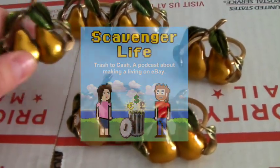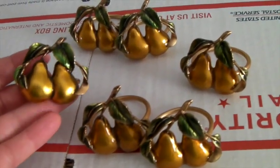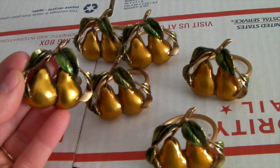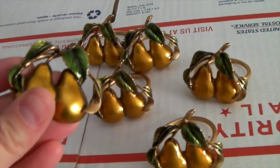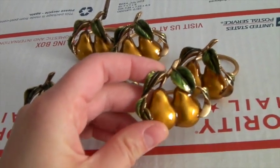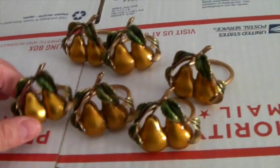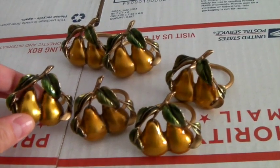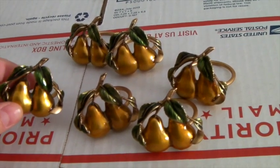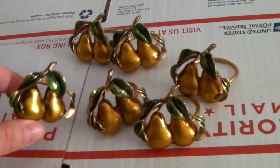These are brass and enamel napkin rings. I think I might have shown these in another video — the same woman bought the second set. Someone bought the first set before Thanksgiving and liked them so much she came back for more. I sold the first set for $40 and took an offer of $30 for the second. I bought them for a quarter each, so that's $70 total on these, going to the same home.